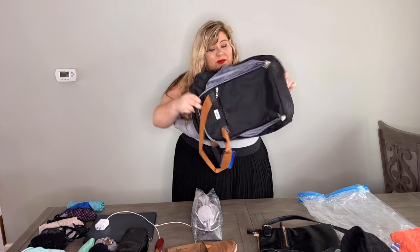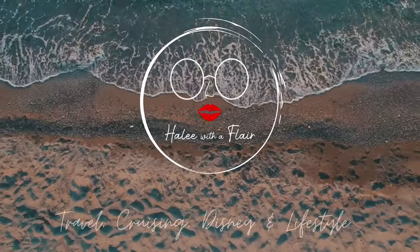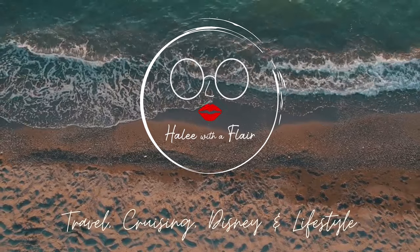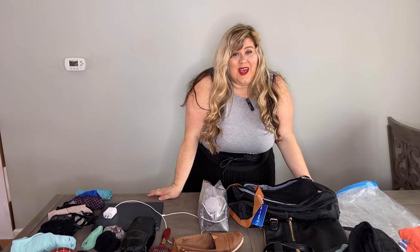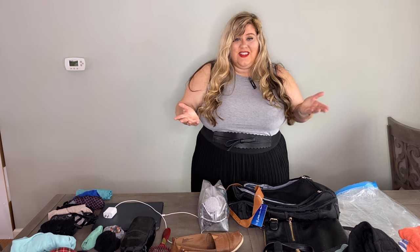Do you think I can pack for a seven night trip in this bag? We'll find out. Hey guys, welcome back. My name is Haley. I'm the author of Haley with a Flair, which is a travel blog. If you are new to this channel, please hit subscribe and follow me over here on social — I'd greatly appreciate it.